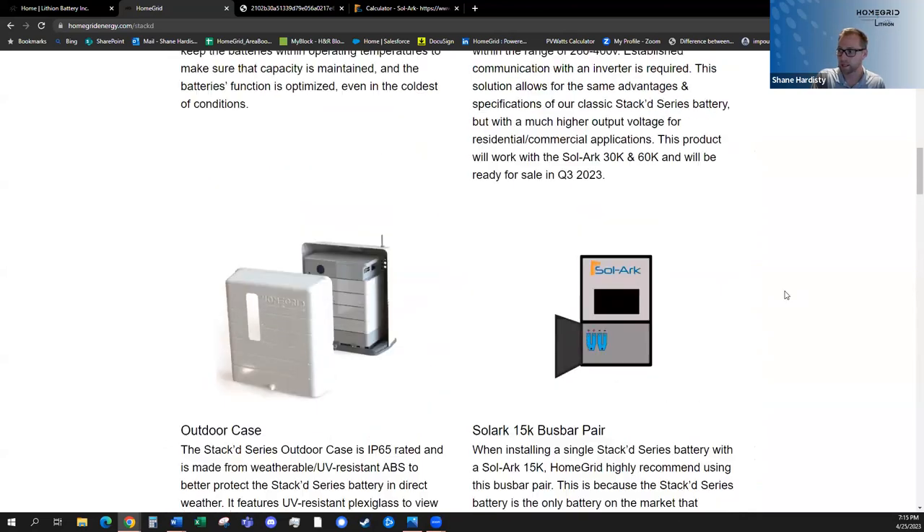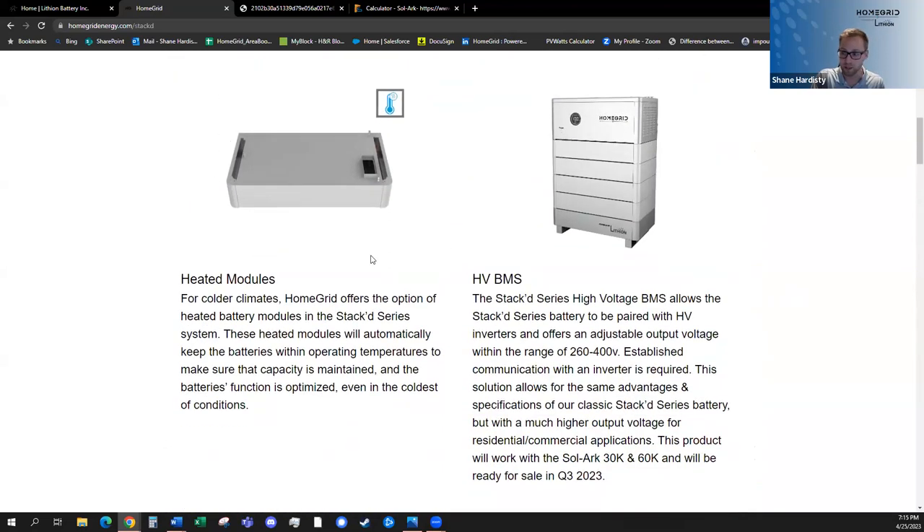For those in cold markets, we have heated modules. We've passed 2,500 installs and we're approaching 3,000. We've installed in all sorts of climates from Puerto Rico to Florida, all the way up into Montana, the northeast, and Maine. We even have some installs in Canada. We've thought carefully through all the different variables that would affect a battery's health and longevity and taken the proper fortification.